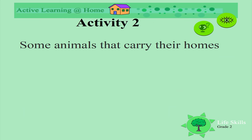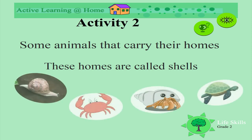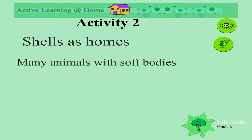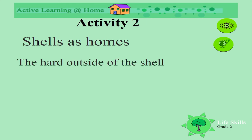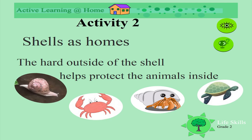Some animals carry their homes. These homes are called shells. Look at all these different animals that have homes as shells. Many animals with soft bodies carry their homes with them. The hard outside of the shell protects the animals inside.